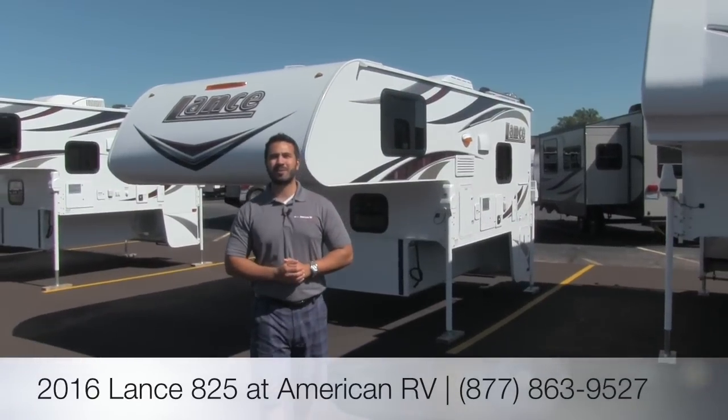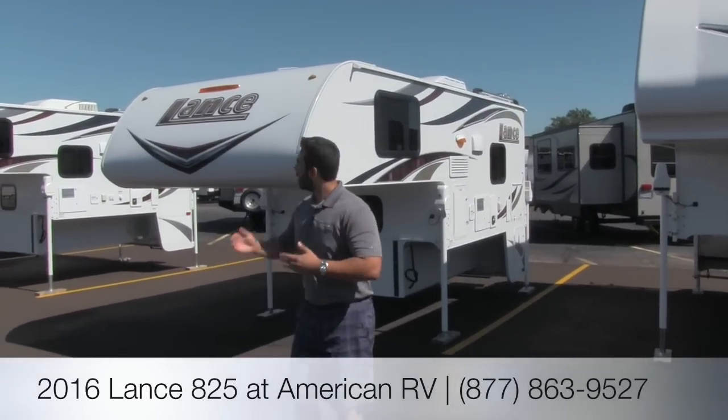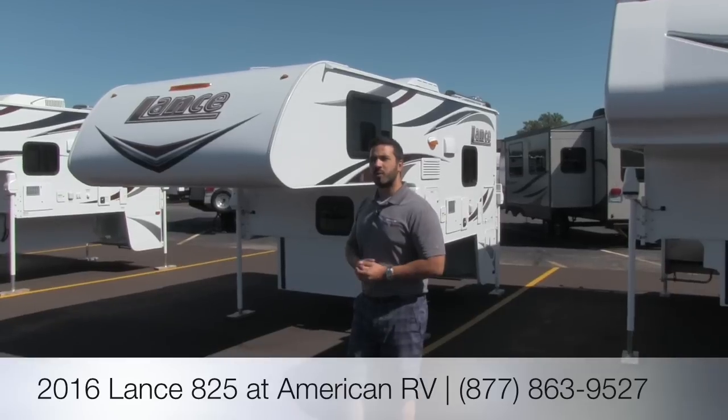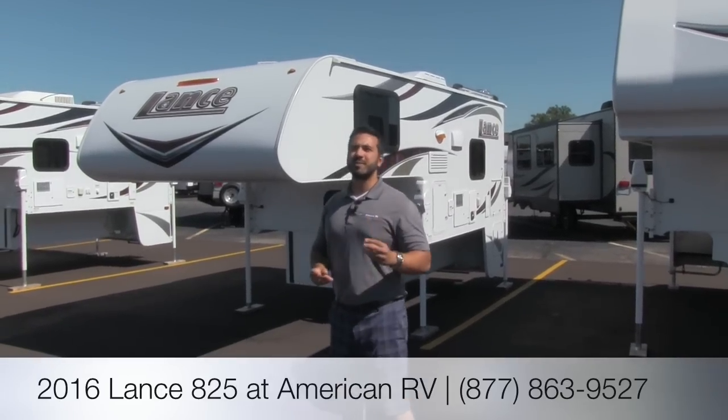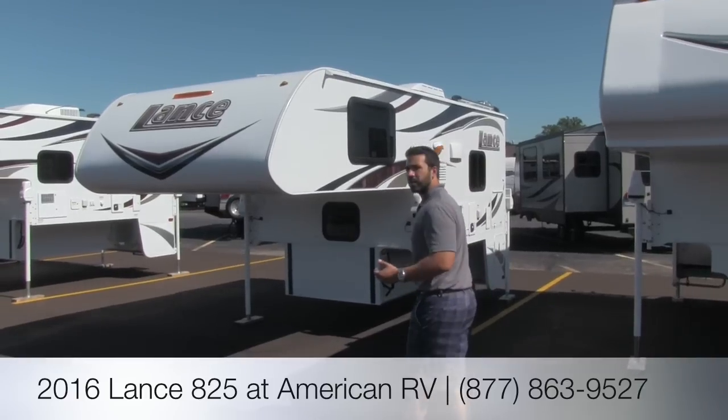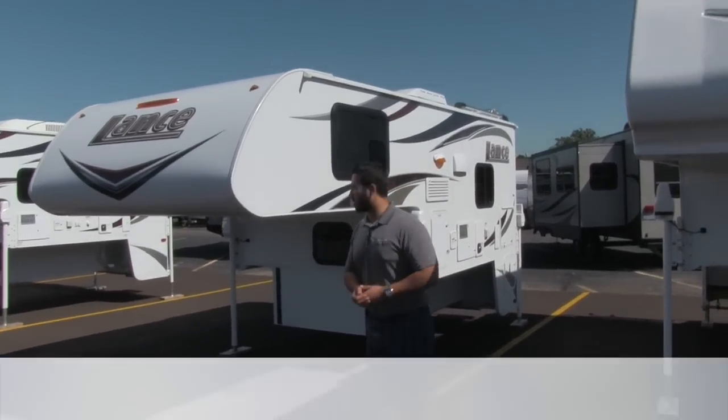Hi folks, I'm Ian Baker, the product specialist here at American RV. Today we're going to go over the 2016 Lance 825. It's going to be a nice lightweight truck camper, built to fit most of your full-size trucks with a six-foot bed. Let's go ahead and take a look at some of the features that make Lance so great.